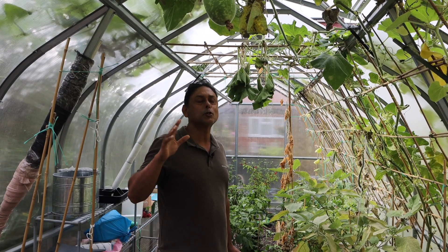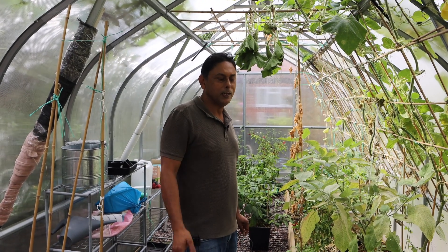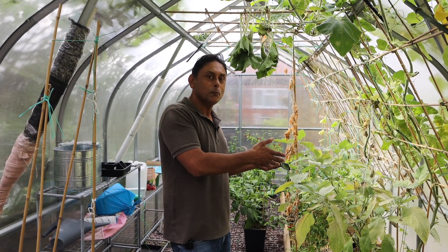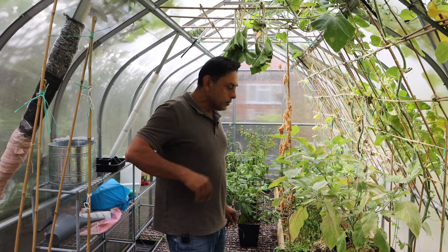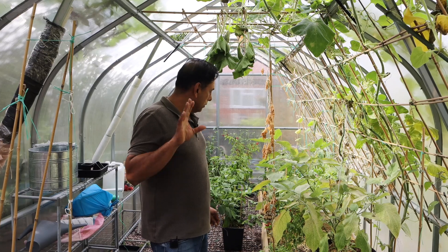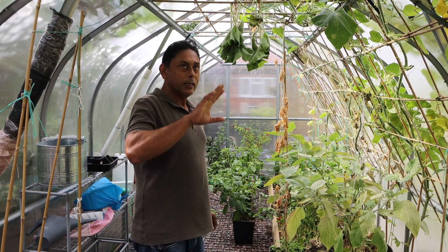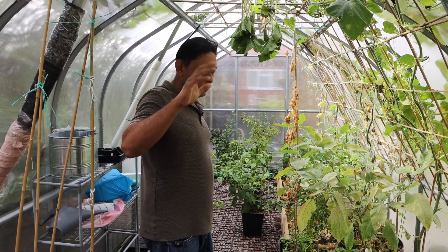This year we had so many khudus — it's unbelievable. We've been giving them away to friends, family and neighbours and still have a few left at home. Next year I might not even grow khudus inside the greenhouse — I'm going to grow other things.